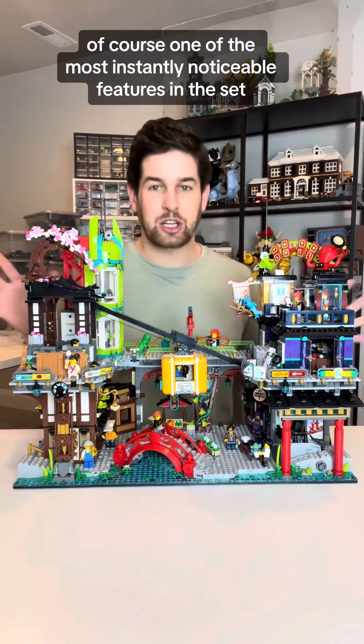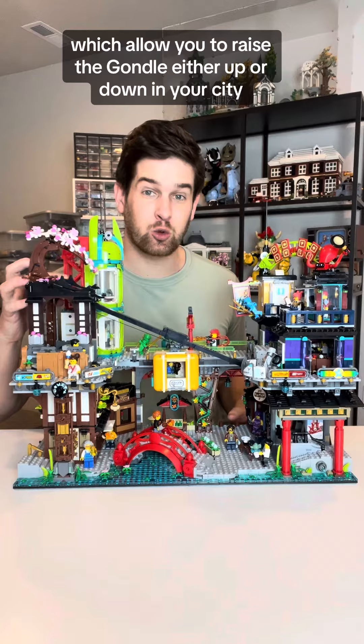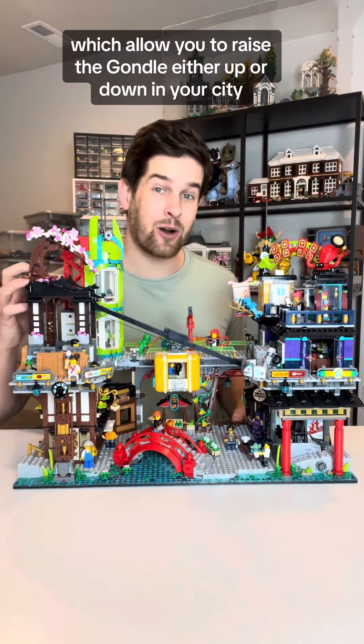One of the most instantly noticeable features in the set is the big yellow gondola in the middle, and there's a set of gears on the side which allow you to raise the gondola either up or down in your city.